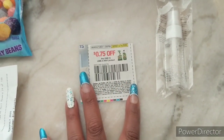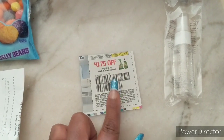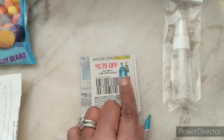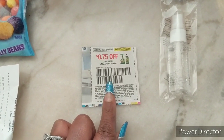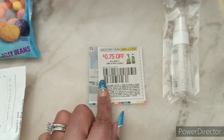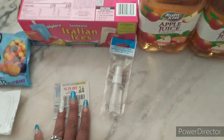This coupon beeped at my Dollar Tree in the southwest region. At your own store locations it could work — it makes Lime Away just 25 cents if your store carries the sprays or toilet bowl cleaner for $1. Most Dollar Trees carry the toilet bowl version. This coupon also works at Dollar General for both the spray and toilet bowl versions, making them 25 cents there too. For my Dollar Tree, it's a beeper, so just be aware.